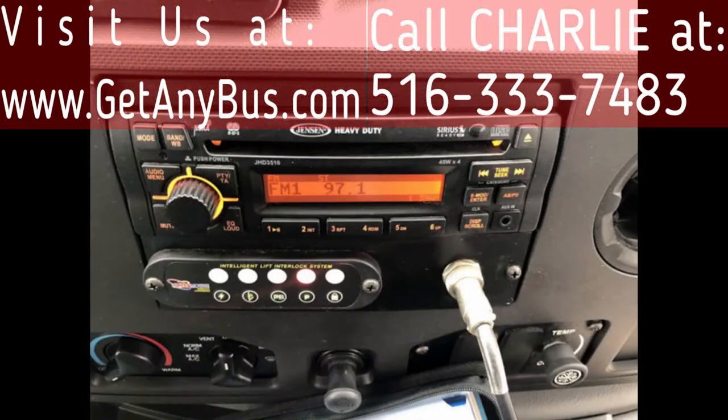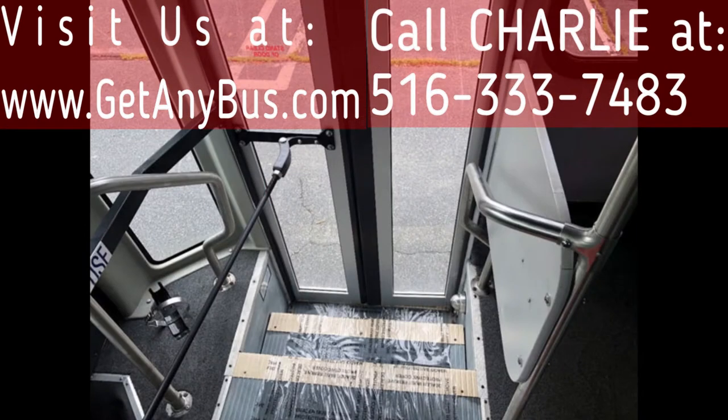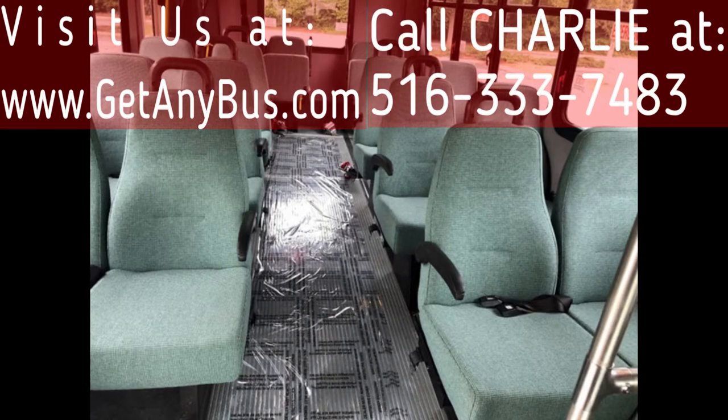Additional features include a PA system, advanced fast idle system, and wheelchair safety interlock system. It also has stainless steel entry rails with vanity panels, 14 passenger seats with seat belts, grab handles, and armrests.